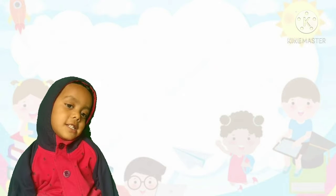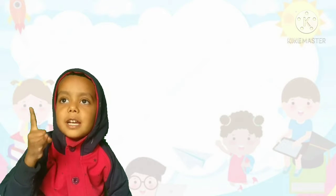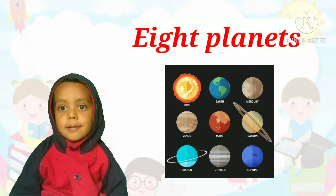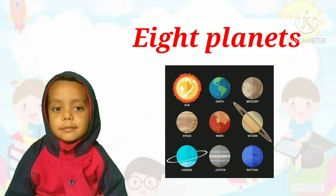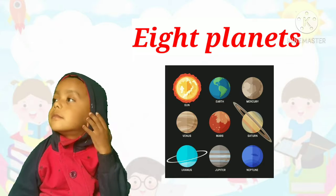Next, how many planets are in our solar system? Eight planets! Correct! There are eight planets in our solar system.